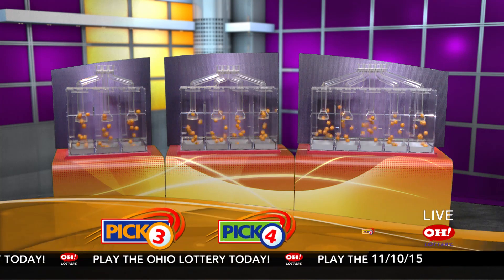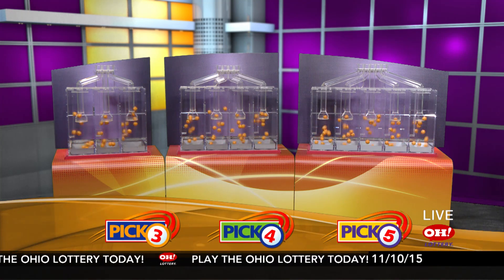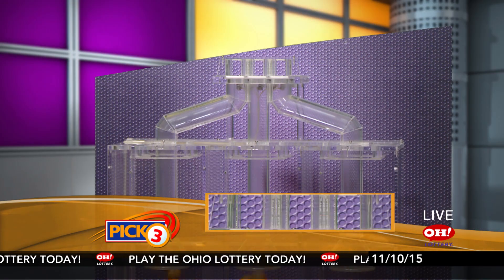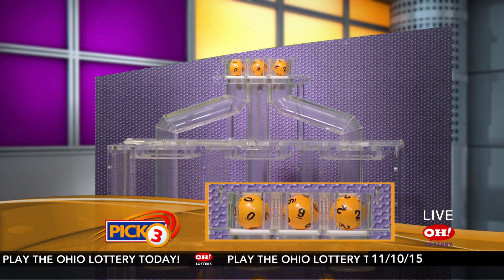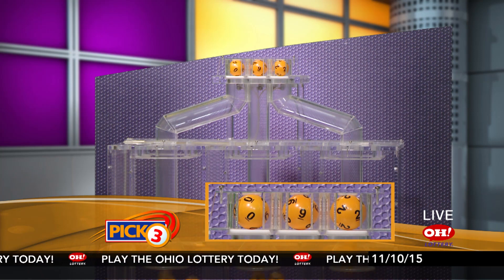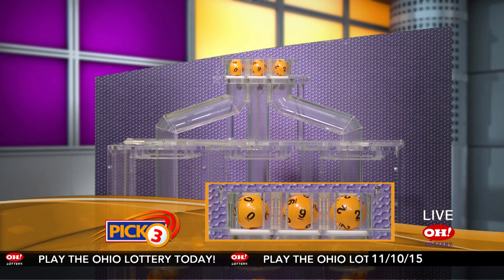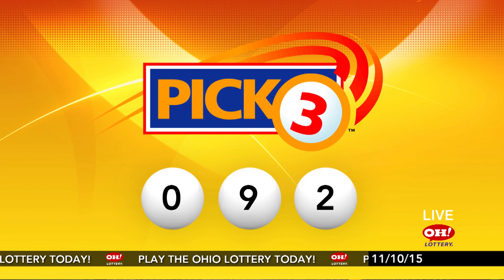We're here to pick the midday winning numbers for Tuesday, November 10th. Here are today's winning Pick 3 numbers: first up is a zero, next a nine, and finally a two. So today's midday Pick 3 numbers are zero, nine, two.